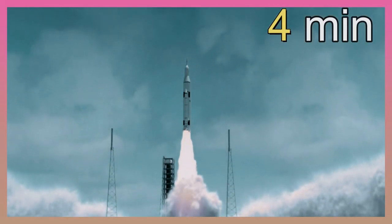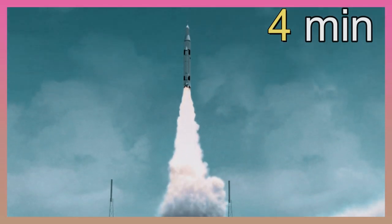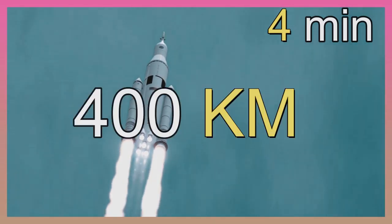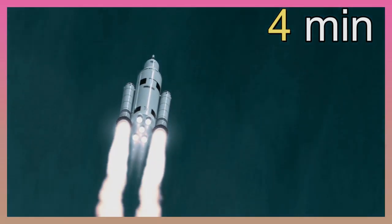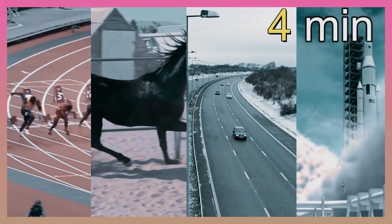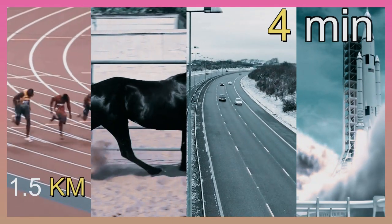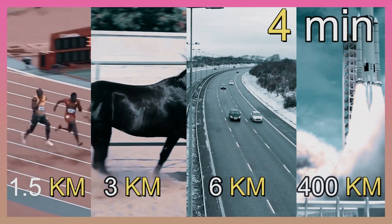To go even farther in 4 minutes, catch a ride on a rocket. Rockets go really fast after they blast off — about 400 kilometers in 4 minutes. A runner, horse, car, or a rocket might all travel for the same amount of time, but go different distances. The fastest is the one who travels a longer distance in the same amount of time. The rocket is the fastest.